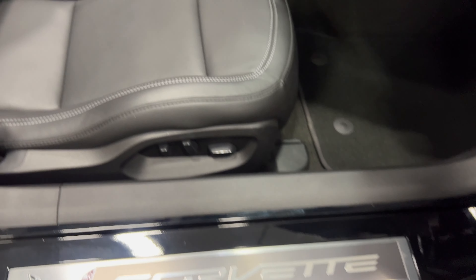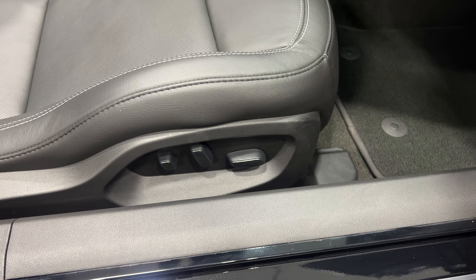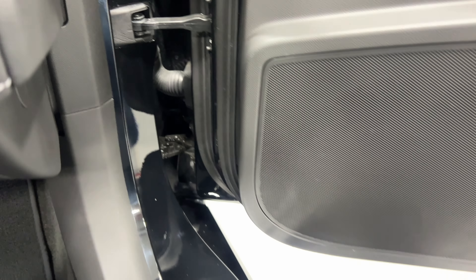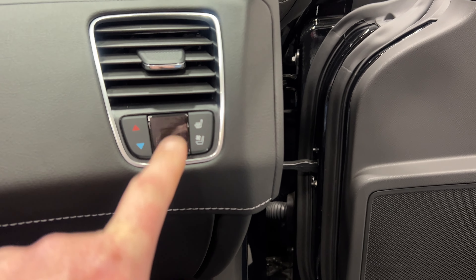Down below we have our power seat — power fore/aft, up/down, power recline, lumbar, and side bolster adjustments. Scanning up the seat, the condition looks good. As I get in, have a look in the door — nice and tidy. Over here we've got heated and cooled seat control for the passenger, passenger temperature display, and passenger temperature control.